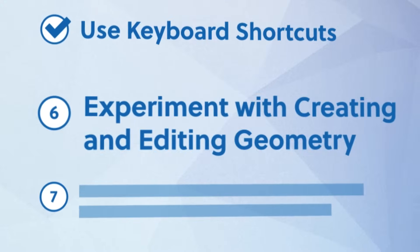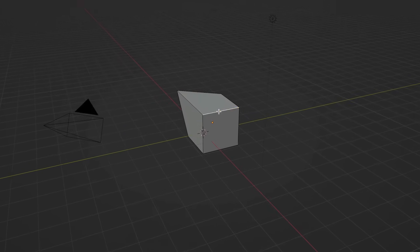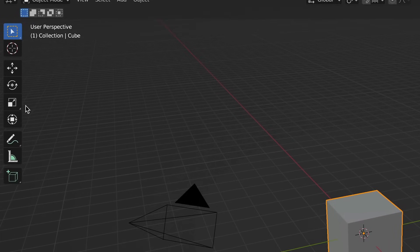You're finally ready to start creating your first 3D models in Blender. That takes us to number six: experiment with creating and editing geometry. Nearly every beginner Blender tutorial gives you steps to follow to build something specific. But before you try to create something specific, the best thing you can do is give yourself a chance to experiment with the key tools and concepts first. That way, you'll be teaching yourself how the tools actually work — not just how they work in the context of a specific step. The key tools — select, move, rotate, and scale — will serve as the foundation for learning to work with 3D models in Blender.